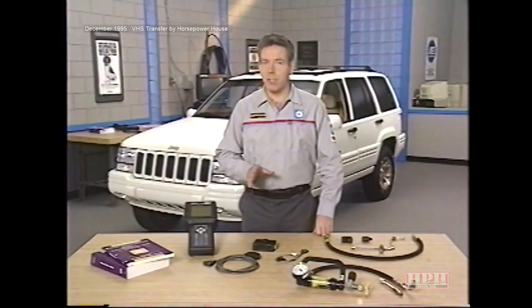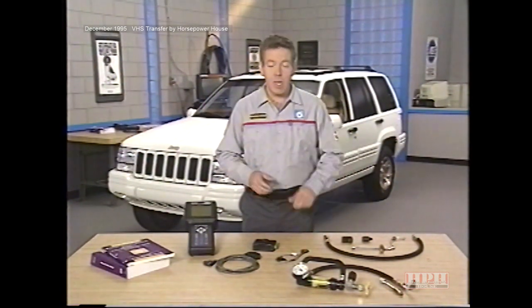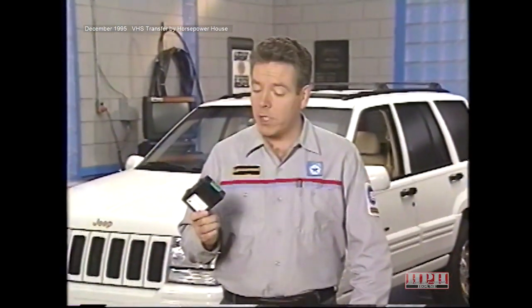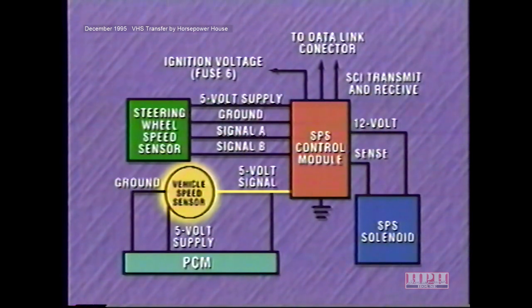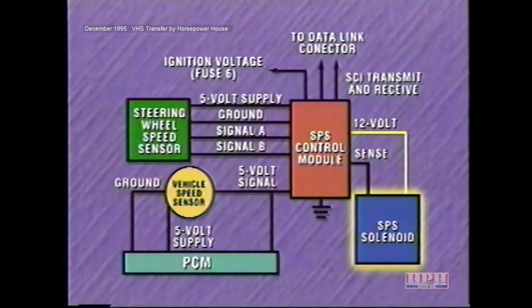Because the Grand Cherokee system is the newest and most sophisticated of the speed variable power steering systems, we'll cover it in greater detail. Let's begin with a look at system components. The brain of the Grand Cherokee system is the speed proportional steering control module, or SPS control module. It is mounted on the dash panel to the left of the steering column. One of the main jobs of the control module is to use inputs from the vehicle speed sensor and steering wheel speed sensor as the basis for operating the speed proportional steering solenoid.